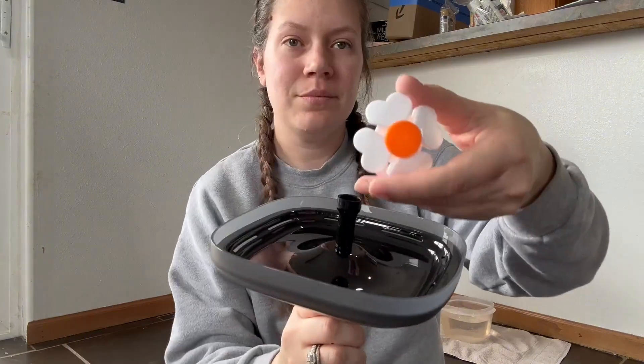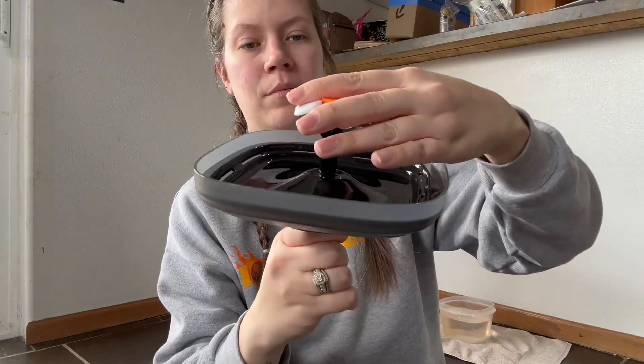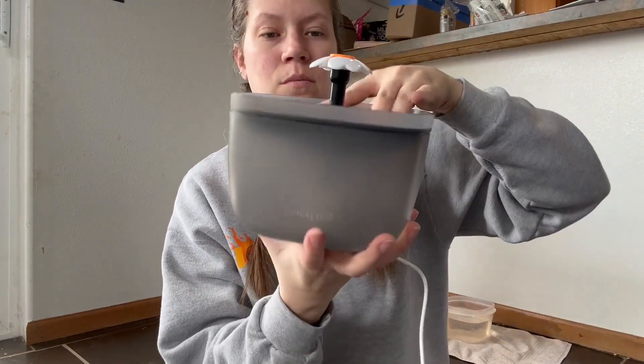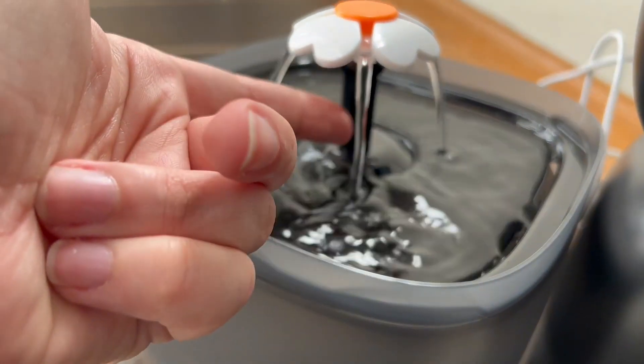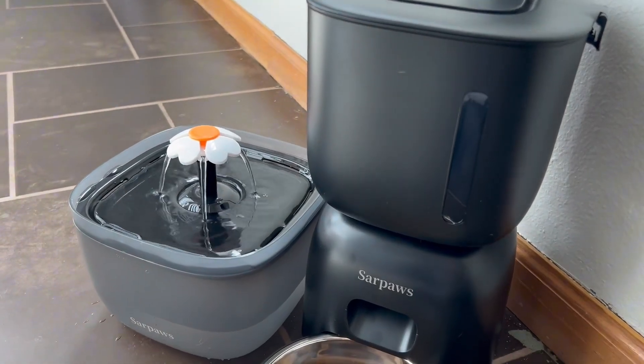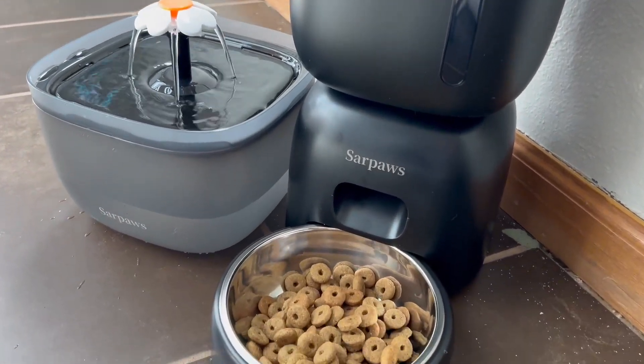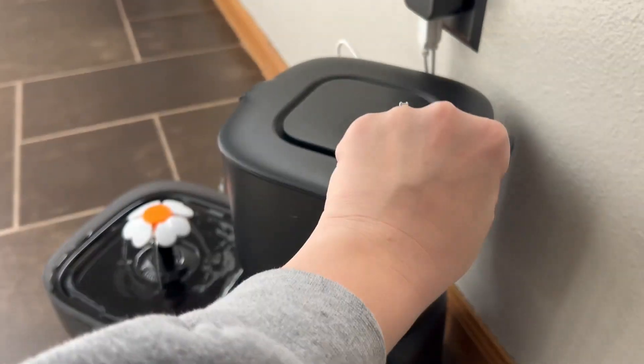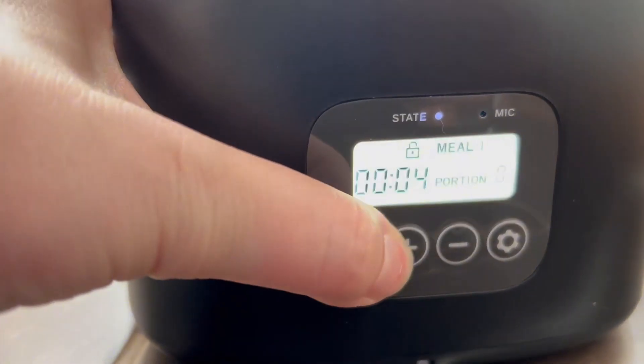The water fountain for your pets also has a filter on it, so it helps keep your water super fresh. If you are going to be gone for long periods of time, you don't have to worry, considering it has a three liter capacity of food so it can help feed your pet for up to 15 days at a time.